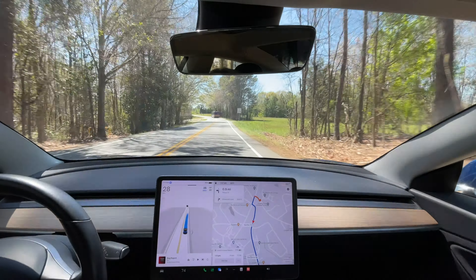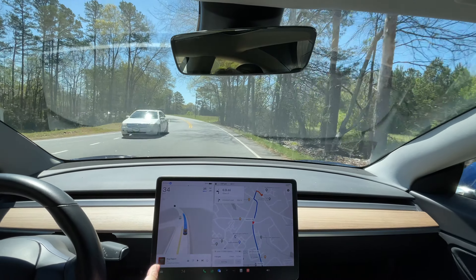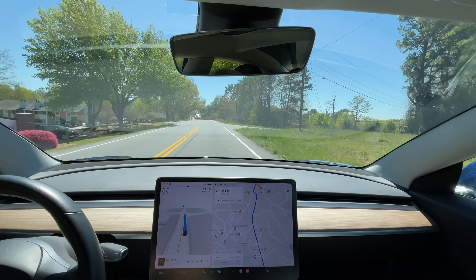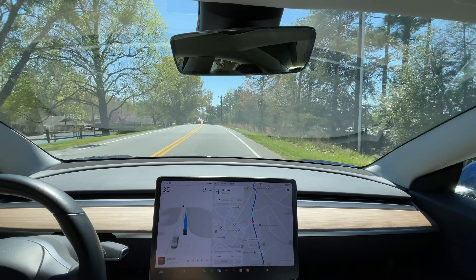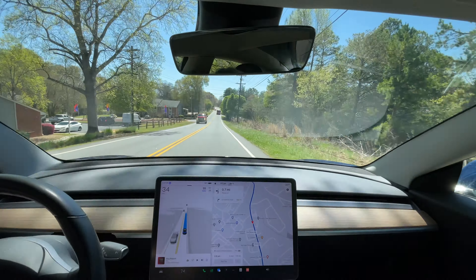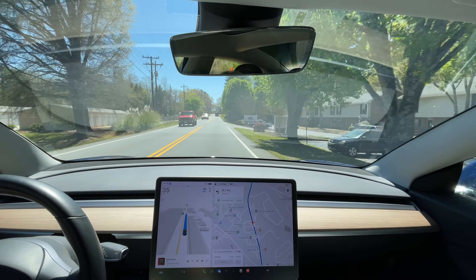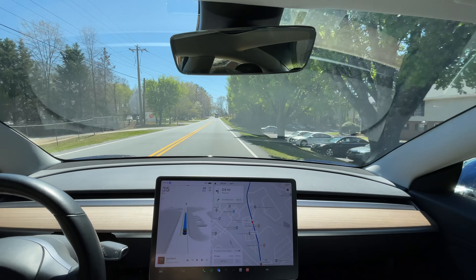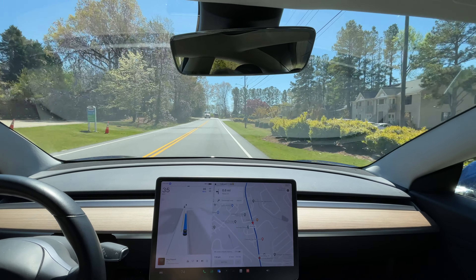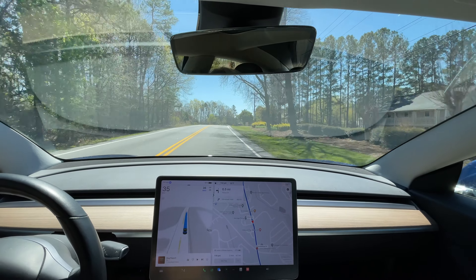Speed limit is 35 here. I've noticed when it turns onto roads it's not sure about the speed limit, it starts out at 25 until it sees the speed limit sign. It's not like it has the speed limits of all roads in the system — at least not these minor roads. I think on major highways it does. It's not a major problem, but if someone's right on your tail and you're going 25, they're going to get upset. It's best to always treat other drivers with as much respect as possible.